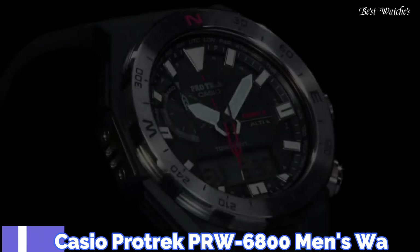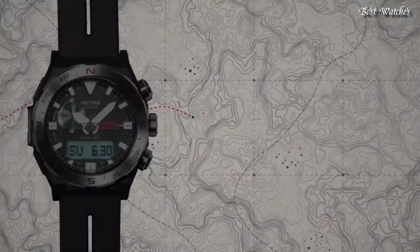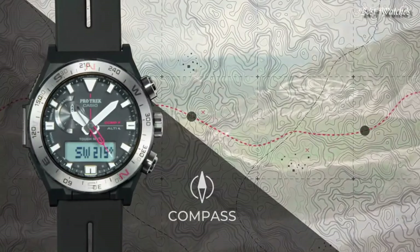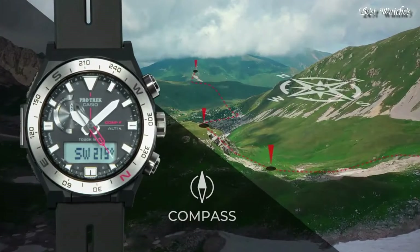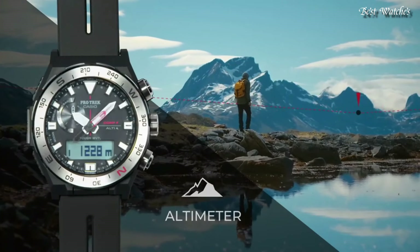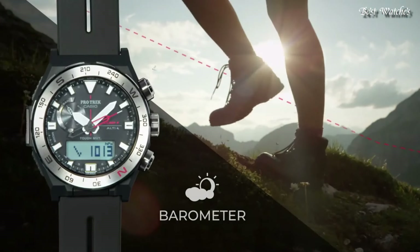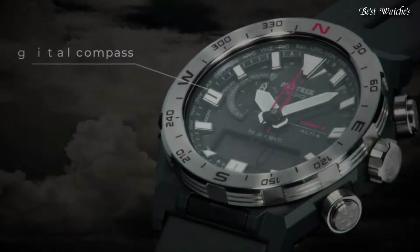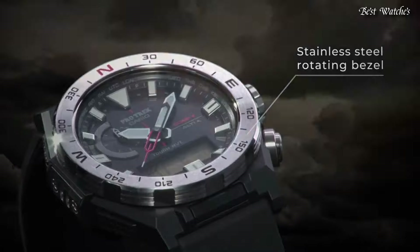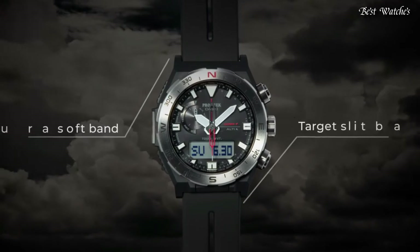Number 8: Casio ProTrek PRW-6800 Men's Watch. It has Japanese Solar Quartz Movement and 5.673 caliber. Polymer stainless steel case of round shape, case dimensions 45.3mm in diameter and 14.2mm in thickness. Display type analog digital. This timepiece has mineral glass and 100m water resistance.